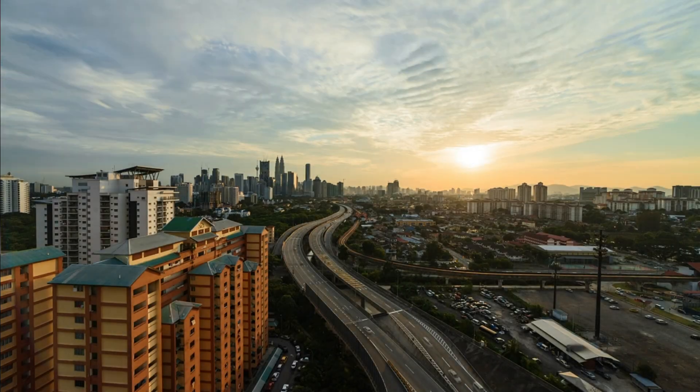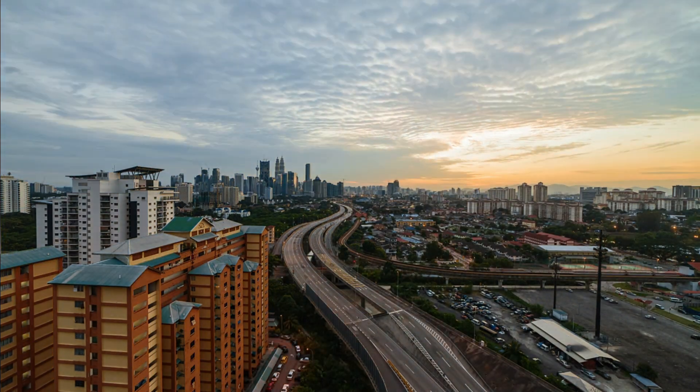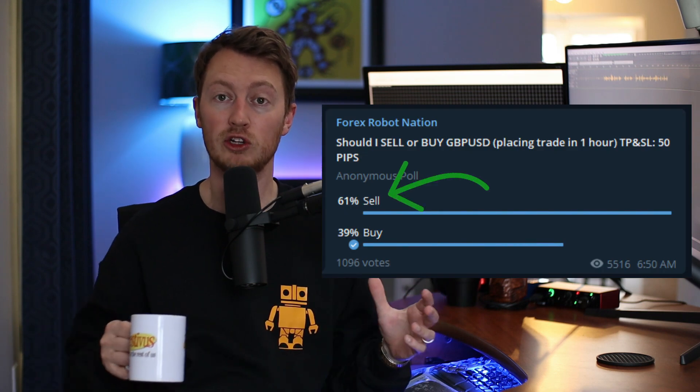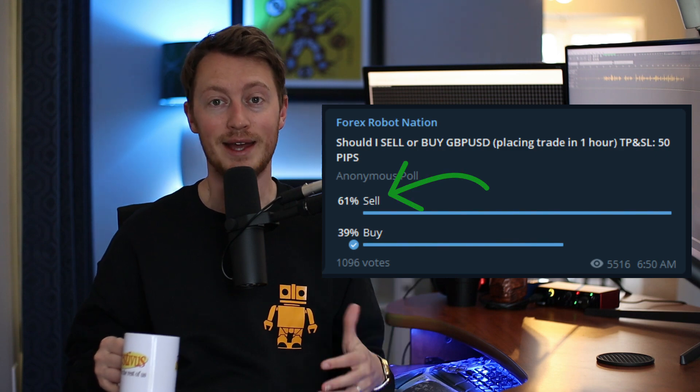Let's get into day two and see if the Forex Robot Nation community remains hot. It's now day number two, trade number two, and the Forex Robot Nation community told me to sell on the Great Britain pound/US dollar one hour ago. So I'm going to place the trade and then get right back to you with the result.